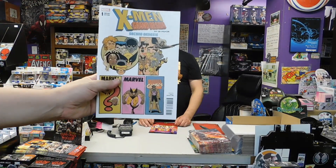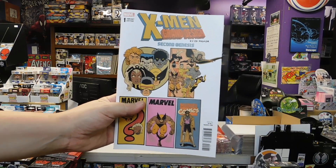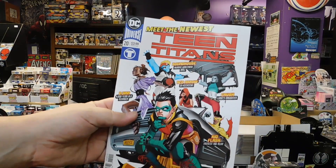And we've got X-Men Grand Design: Second Genesis. That's the Corner Box variant; we've got a couple of those. That is pretty cool — it's a good series, everyone seems to love it. And I do believe this is the first appearance of Lobo's daughter — Crush — so that could be something on your radar.